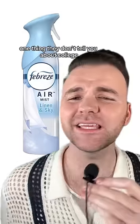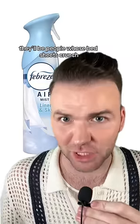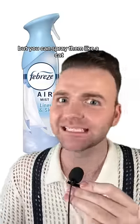Next up, we have Febreze. One thing they don't tell you about college is your nose is going to be treated to some very offensive smells. There'll be people whose bedsheets crunch when they get into bed, and you can't control other people's hygiene, but you can spray them like a cat to keep your own sanity.